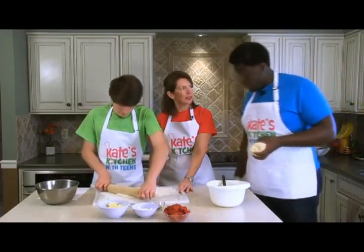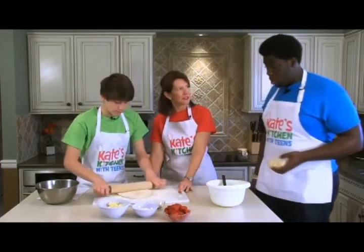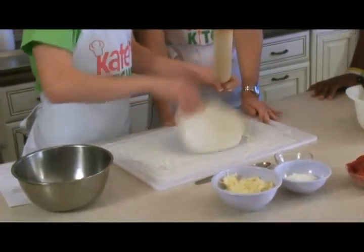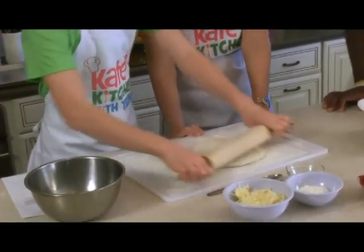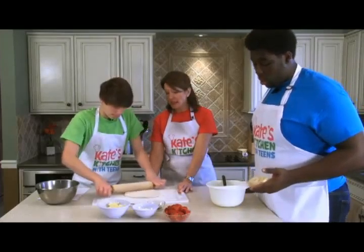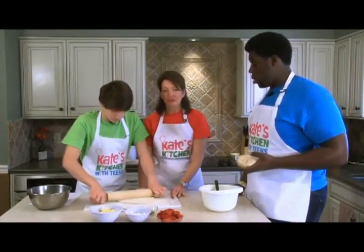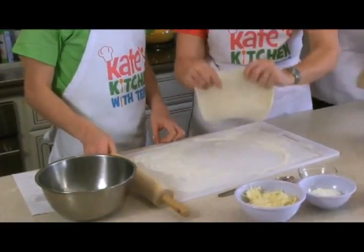Calzones you usually would get at a pizza shop. Have you guys had calzones before? Yeah, they're really delicious. The thing at a pizza place is you might get the real pepperoni and they're quite greasy. We're going to use turkey pepperoni today so we have the same flavor as regular pepperoni, we just don't have all the grease. So we've got this one rolled out.